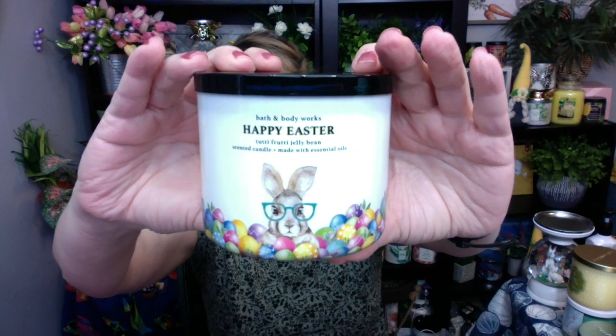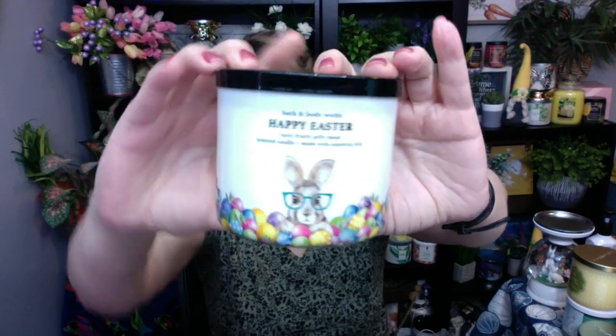So last year, I'm going to do a little history here on the Bath & Body Works candles for Easter. Last year we got Marshmallow Fluff. I don't have my Marshmallow Fluff — I don't know what happened to it. It was similar in style to the Tutti Frutti Jelly Bean, only there was some grass at the bottom. Marshmallow Fluff wasn't super strong.